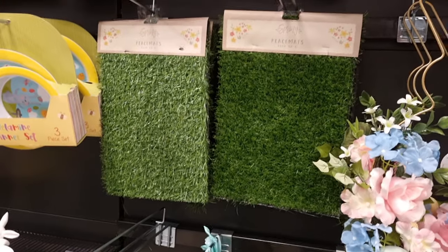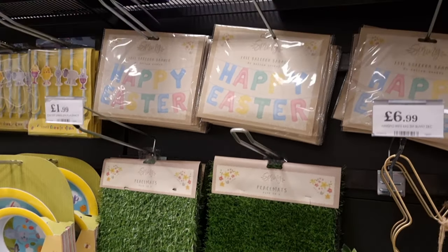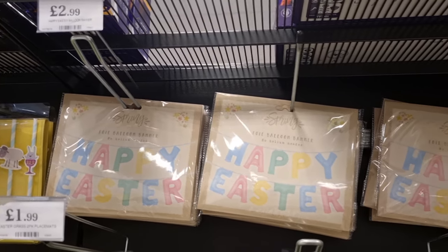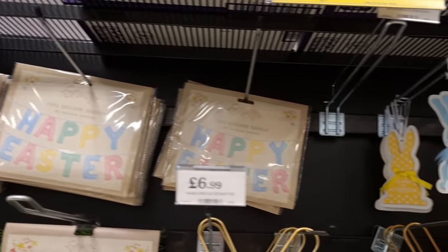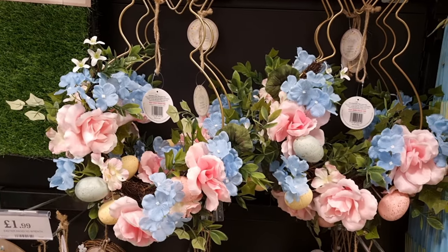They've also brought out the wooden plaques from last year, ranging from £1.99 to £3.99 for different styles. They've got placemats that look like grass for £1.99 — I want to go back and get some of those. Then there's balloon bunting that says 'Happy Easter' for £2.99.